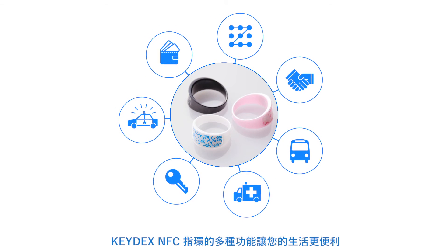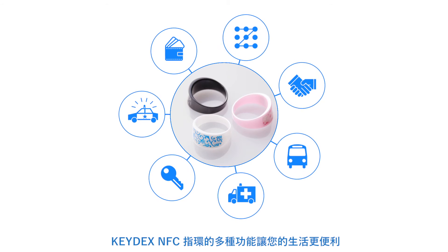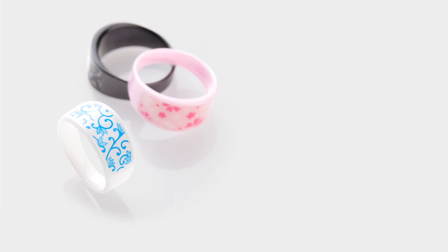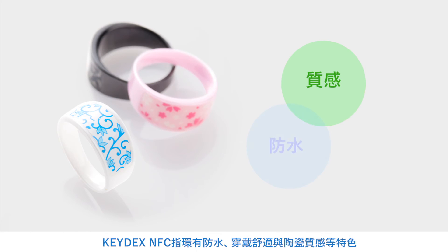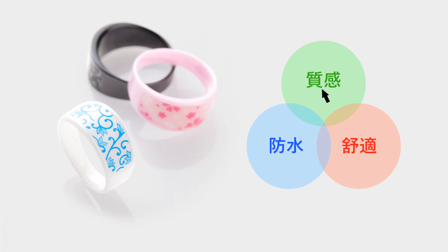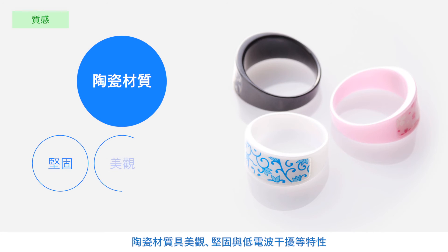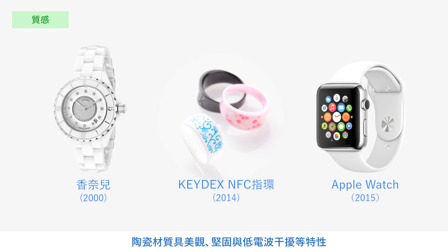The KEYDEX NFC ring makes your life more comfortable through these functions. The NFC ring by KEYDEX is excellent quality for texture, water resistance and comfort. This device is made of fine ceramics, which have special qualities such as a high level of hardness, beauty, and low electromagnetic interference, which are incorporated into each type of device.